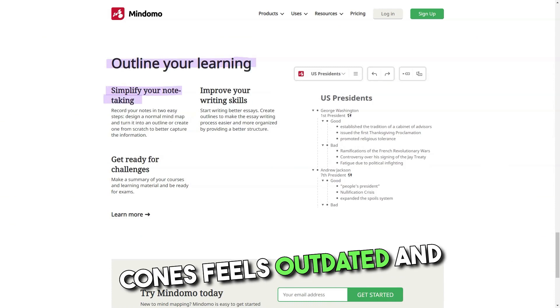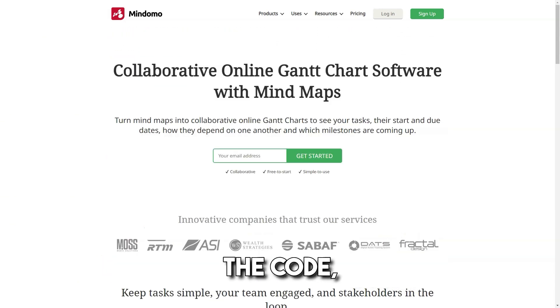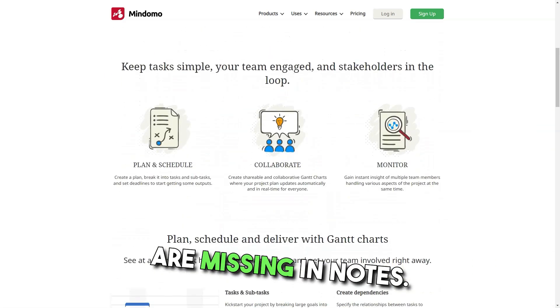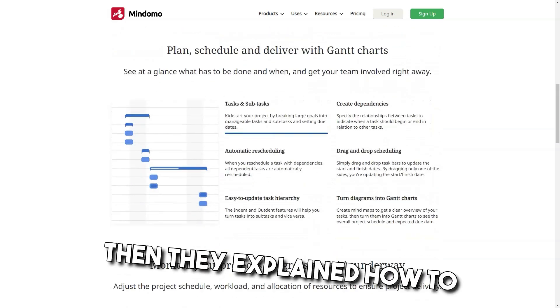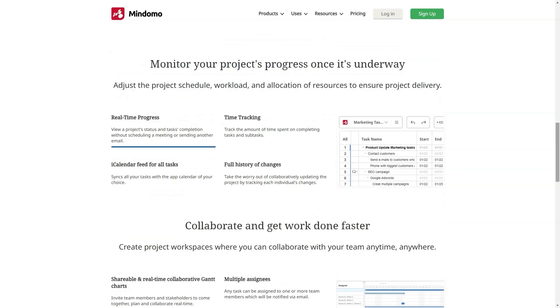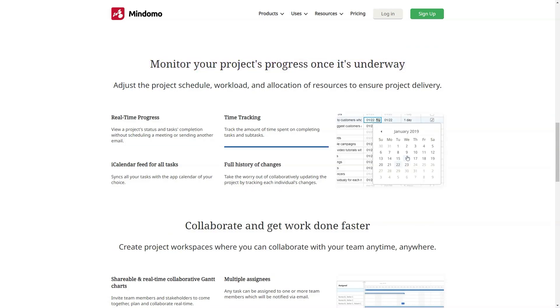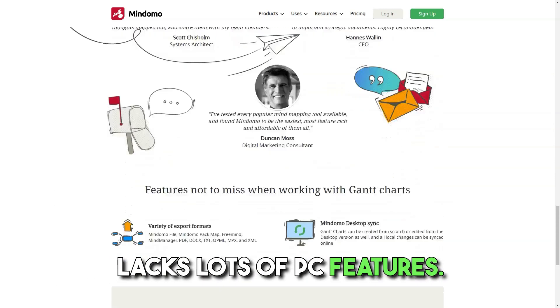Cons: It feels outdated and difficult to use compared to other mind mapping tools. The code formatting and image integration are missing in notes. There were some limitations — I sent them a mail, then they explained how to overcome them, and now they have even removed the limitations since the last update. Lack of a good mobile or tablet app — the Android one is too simple and lacks lots of PC features.